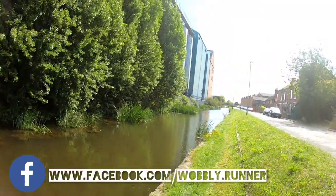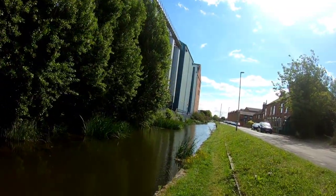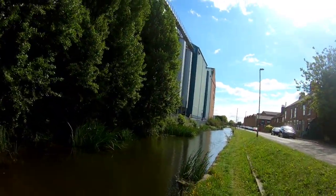Welcome to another Chesterfield Canal video. I chose the noisiest place in the world to record this intro — by the old flour mill, which is still very much in use by the sounds of things. Today we're going to be looking at the section from Worksop to Retford.